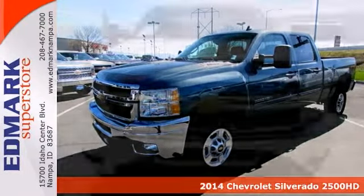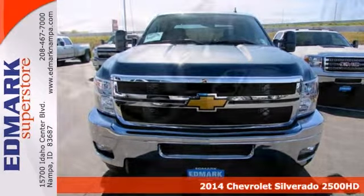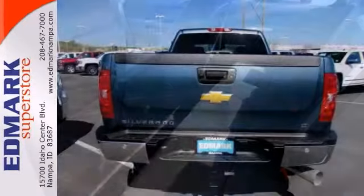You'd be hard-pressed to find a better truck out there than this trusty certified 2014 Chevrolet Silverado 2500 Heavy Duty LT. Be prepared to be transformed when you get behind the wheel and feel the power.